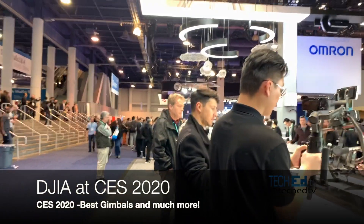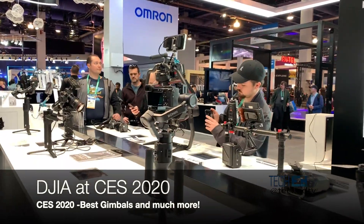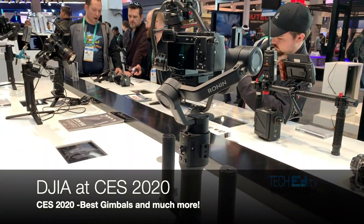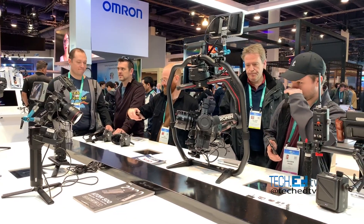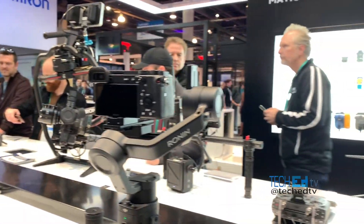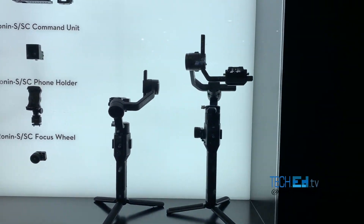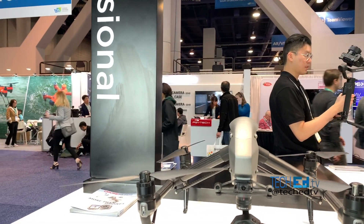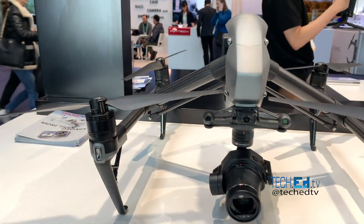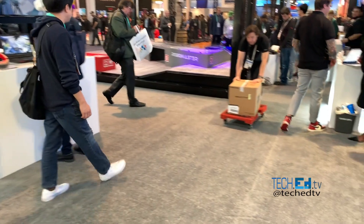Look at all the equipment that DJI is making for cameras now, for drones. This is the DJI equipment for gimbals — the latest gimbal technology. The Inspire drone. DJI has come very far. Look at all this stuff.